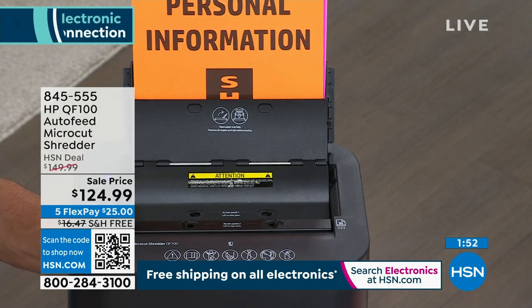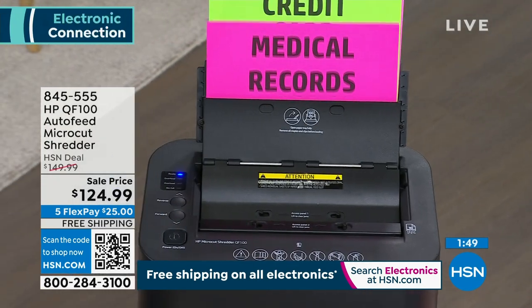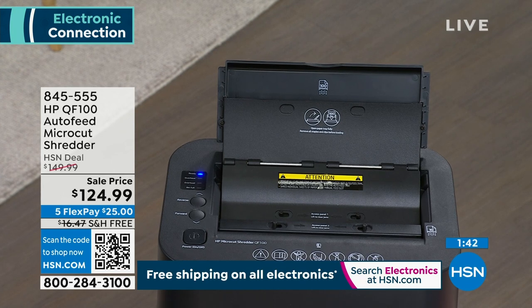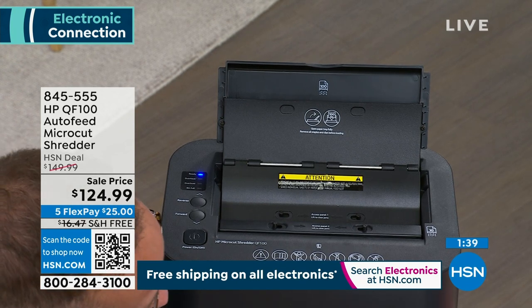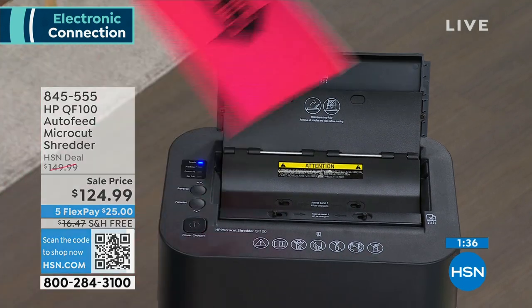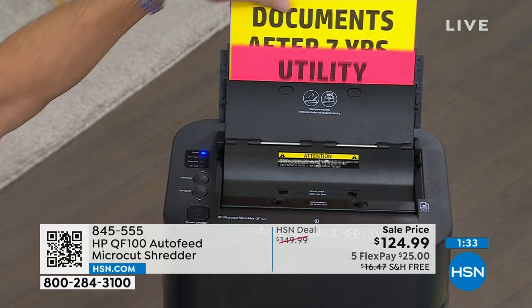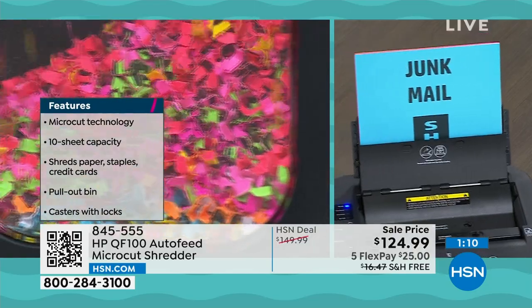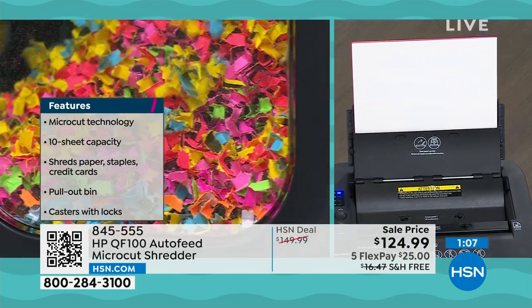Some quick features: casters — one of my favorite features. There's an overheat warning. Ten sheet capacity shreds paper, staples, and credit cards. There's a pullout bin and also that quick release, which is really nice. It moves really easily; you don't have to pick it up. It's relatively small — it packs away under a desk. Quick shred speed. Automatic start and stop — you pop in the document and it starts shredding. There is a manual reverse if needed, and an overheat indicator.